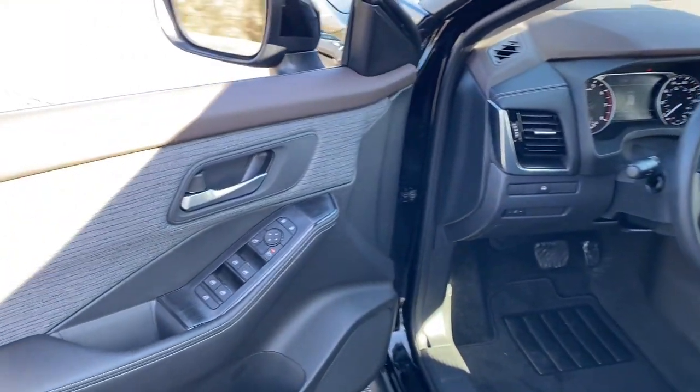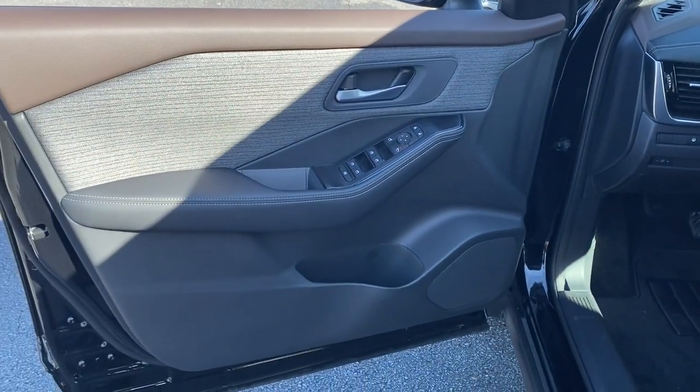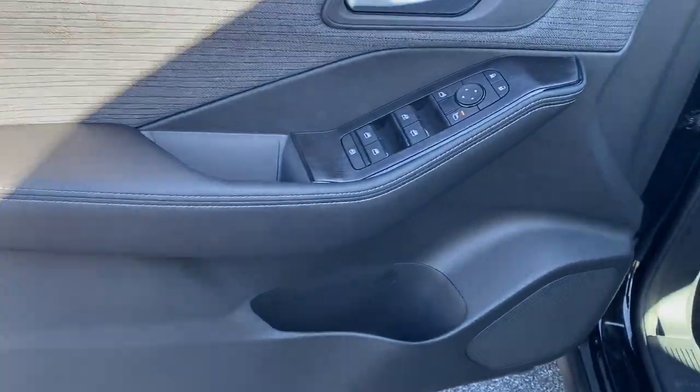Tire pressure monitoring system, floor mats, passenger vanity mirror, and CVT transmission.